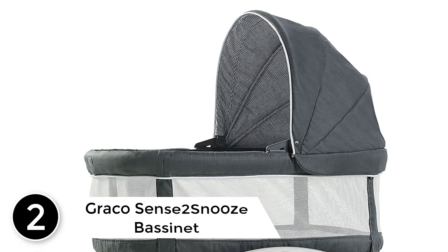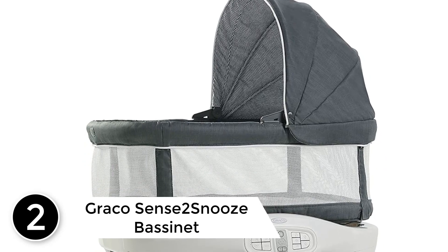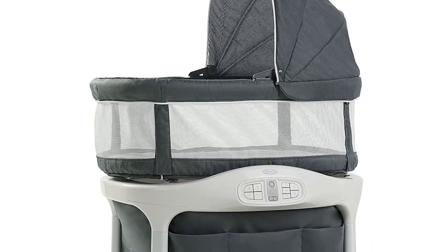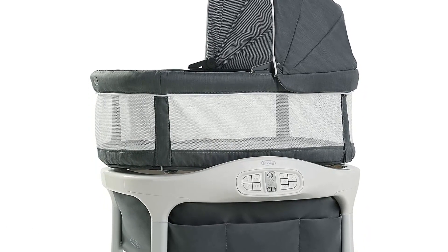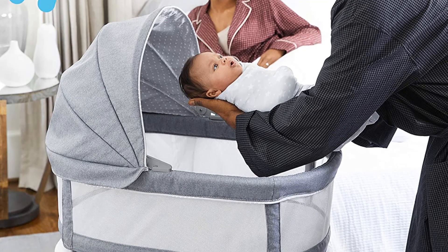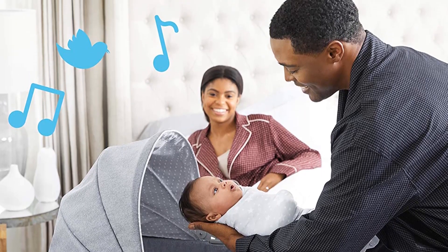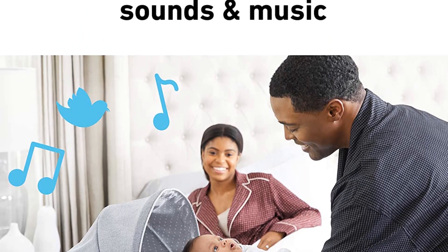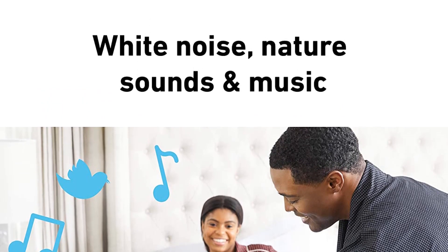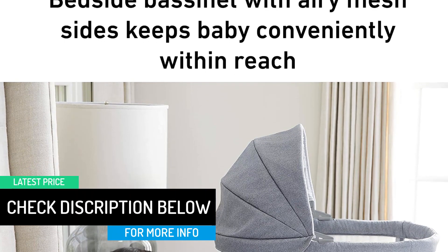At number 2: Graco Sense2Snooze Bassinet. The Graco Sense2Snooze Bassinet comes equipped with cry detection technology and is perfect for a small space. If you are looking for a more affordable bassinet for small spaces with almost all the features of the SNOO, this is it. The Graco Sense2Snooze can sense your baby's cries and responds with rocking mode and other preset measures to soothe your baby back to sleep. It can create a peaceful sleeping environment with 3 motion modes and several white noise choices.